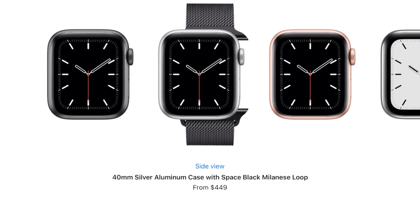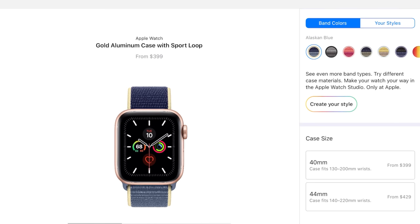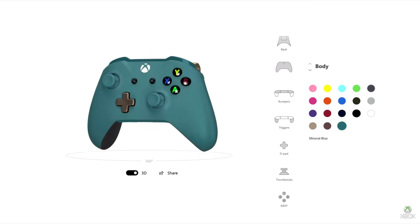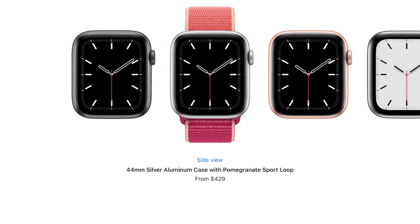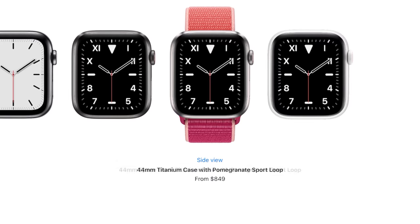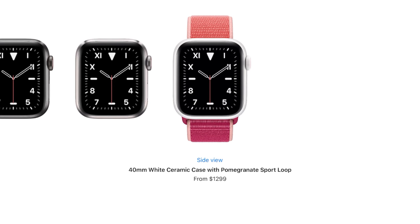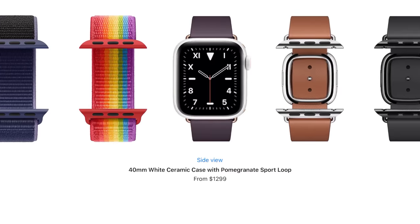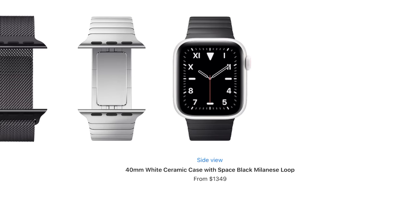The new aluminum models come in the same color options: silver, space gray, and gold. On the Apple Store there are new band styles and color options, plus a creative studio where you can personalize your own Apple Watch combo — similar to what Microsoft does with their Xbox One controllers. In the studio, you choose between 40 or 44 millimeter, then pick aluminum, stainless steel, titanium, or ceramic. The titanium model starts at $799 and the ceramic starts at $1,300. You can also upgrade the band right there in the studio, with the price updating as you equip it.